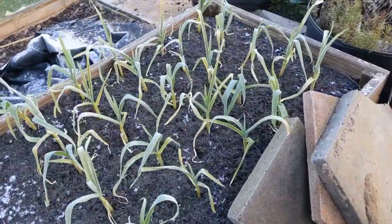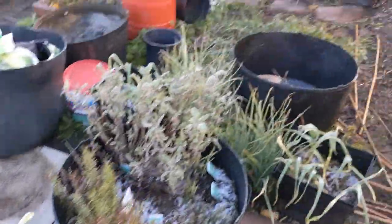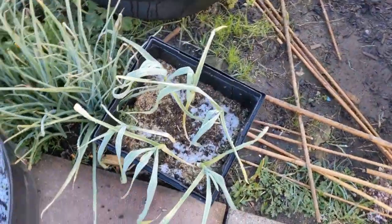Here's the top bed. All the garlic's fine by the look of it, even the stuff in the buckets.